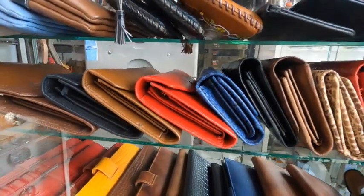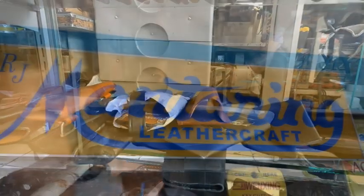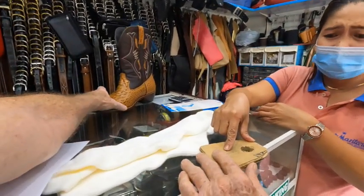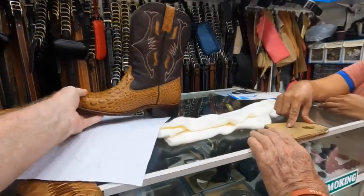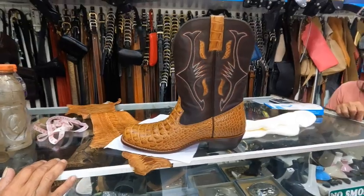That's going to take about two weeks to get his boots and his vest. R.J. Montering is the name of the company. And it's kind of impressive how they go about measuring for the boots, for the shoes. I'll show you that here in a minute.